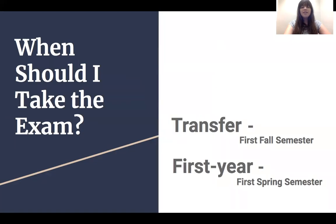Most students are advised to take the WPE during their first year at MC. Most transfer students take it in the fall and most first-year students take it in the spring. Taking it early gives you wiggle room in case life makes you miss the exam one semester or you have to retake the exam. So long as you take it before your last semester at MC, you'll be just fine.